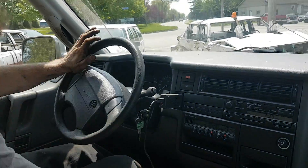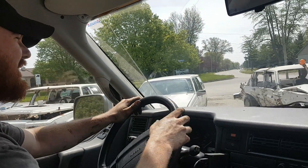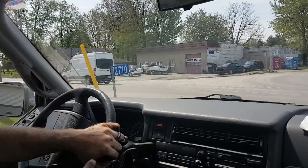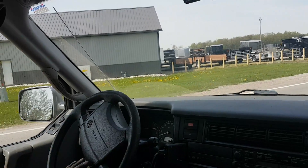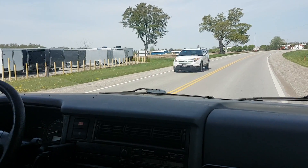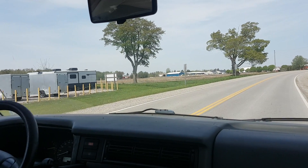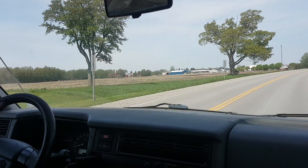So here we are, the maiden voyage. Put it in first. Well, this is going to take some getting used to. Got second and got fourth.